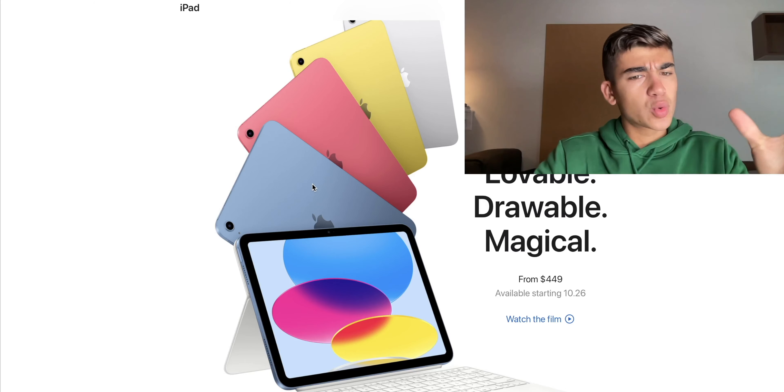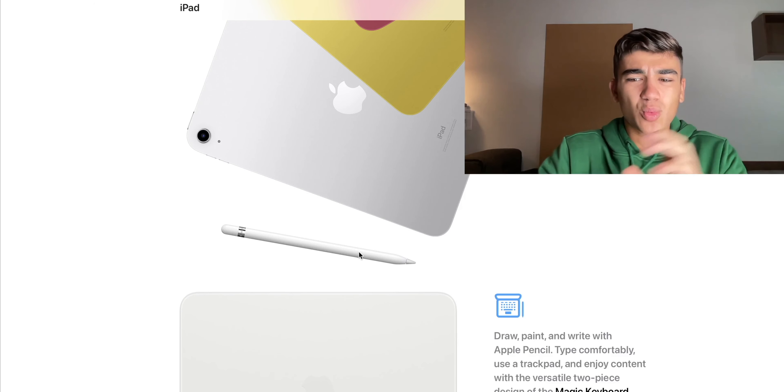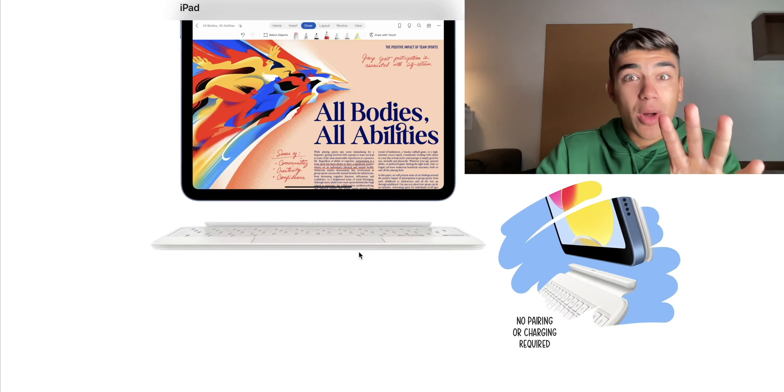As you can see, it has the new colors. Here you can see the new case I was talking about. It comes out also on October 26th. This new Folio case is pretty cool — it has a stand and it's very easy to adjust the tilt. You also have the function key row, which the Magic Keyboard doesn't have. The colors are very pronounced: a cool silver, a strong yellow, a pink, and a cool blue, just like the iPad Air.